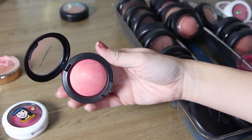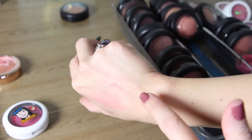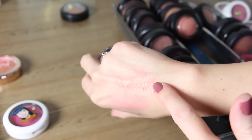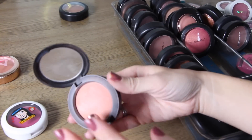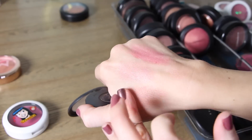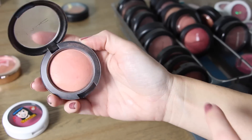This next one is Petal Power — it's like a bright magenta with a golden sheen to it. It reminds me of a better version of NARS Orgasm, where you get that really pretty peachy pink with the golden sheen. That one is Petal Power. The next one I have is one of my favorites: Lure to Love. It's a light peach that looks so stunning on the cheeks, with a tiny bit of pink. It was limited edition and I love it.